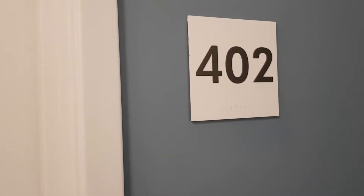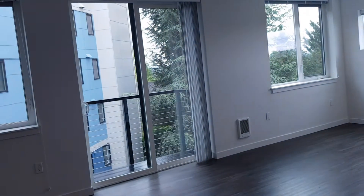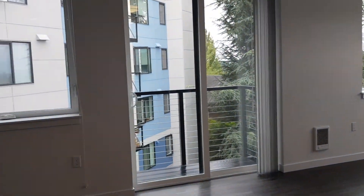Here we are at 402 Hamilton Apartments. This is a really beautiful, spacious, bright studio.